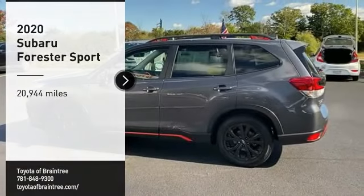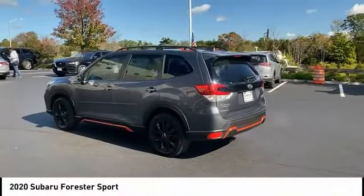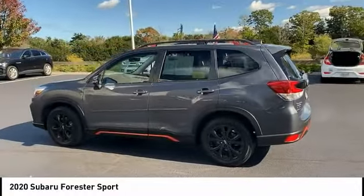We are pleased to show you the 2020 Forester. The Subaru Forester is a sensible, practical, and affordable vehicle.